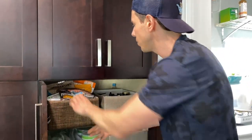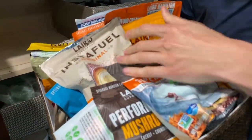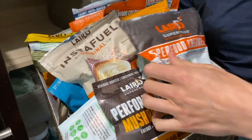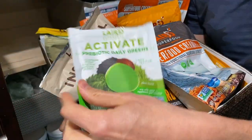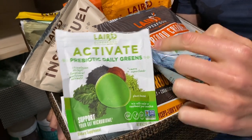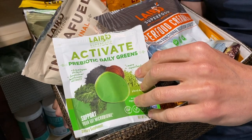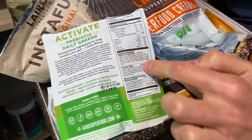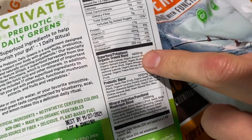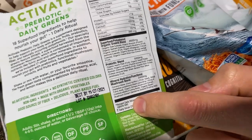Down here is my official Laird Superfood bin. I have all my Instafuel, my mushrooms, and my creamers. I just ran out of hot cocoa. This is the best-in-class greens powder on the market — so many people are asking me about greens powder. Athletic Greens is one people ask about, but this one from Laird is so much better. The ingredients are amazing because it's organic greens with real prebiotics and functional mushrooms. I take this about four times a week.